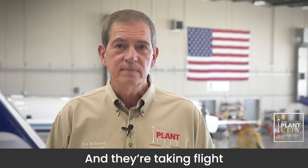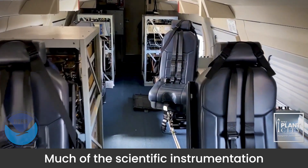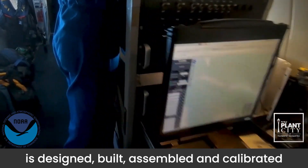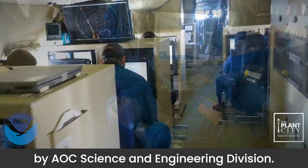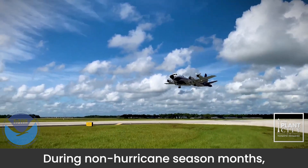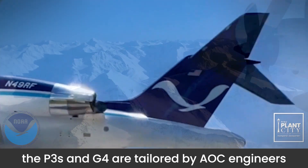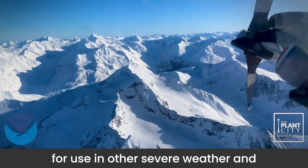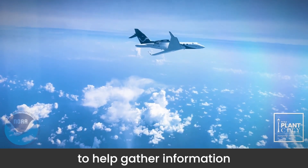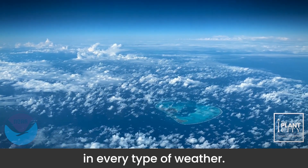And they're taking flight with our safety in mind. Much of the scientific instrumentation flown aboard NOAA aircraft is designed, built, assembled, and calibrated by AOC's Science and Engineering Division. During non-hurricane season months, the P-3s and G-4 are tailored by AOC engineers for use in other severe weather and atmospheric research programs throughout the world, to help gather information to keep everyone safe in every type of weather.